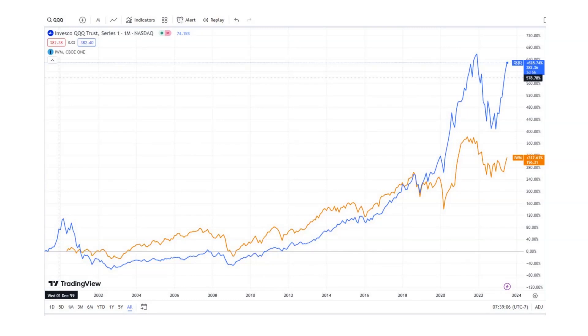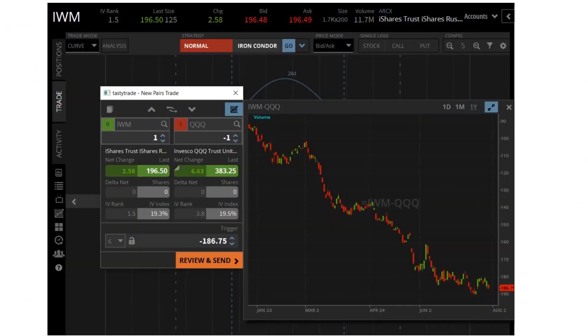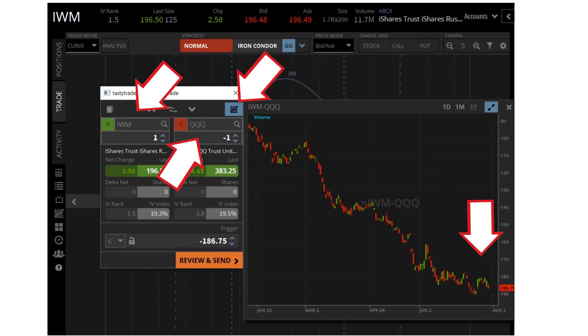We can go to TradingView and see the QQQ is currently trading at all-time highs. We also see that the Russell tracks right along with the QQQ for the most part, but there's currently quite a big disparity or difference between the two. We can also go to the Trade tab on the TastyTrade platform and click on Pairs Trade. We punch in IWM on the left to buy — see the plus one — and QQQ on the right to sell — minus one — then hit the chart in the upper right of the box, and it combines buying IWM and selling the QQQ all in one chart. You can see it's at all-time lows, which is another way of looking at the disparity between the two. So we want to be long IWM, hoping it goes up, and short the QQQ, hoping it moves down.